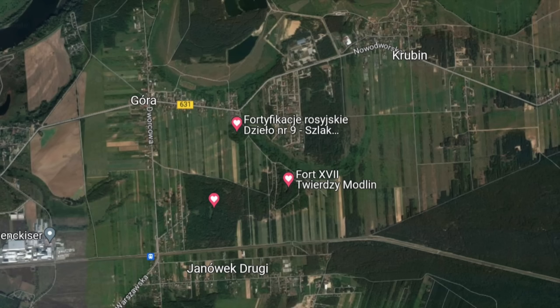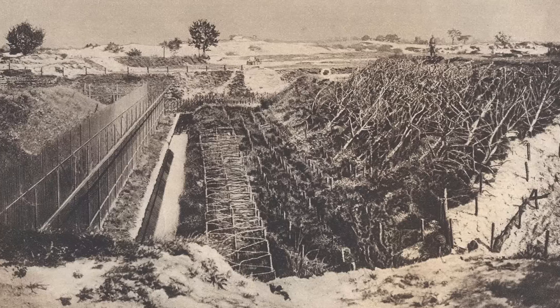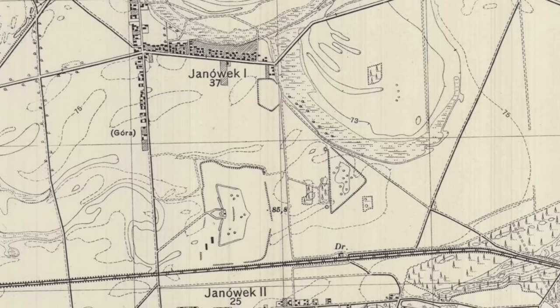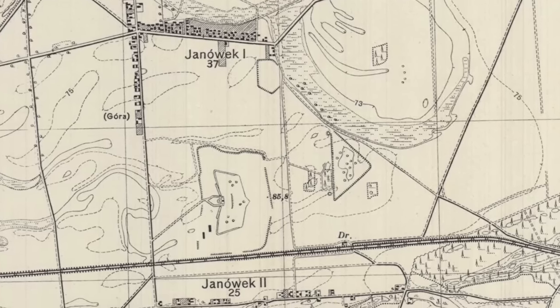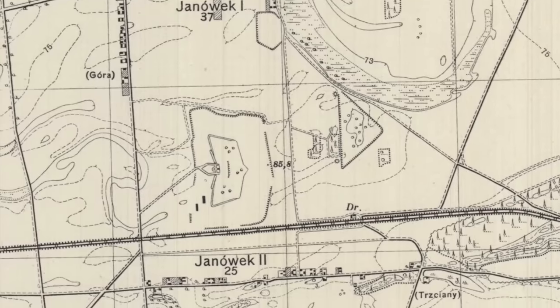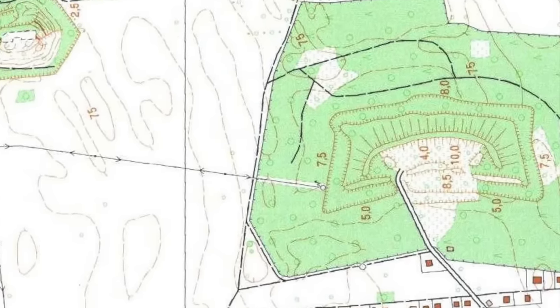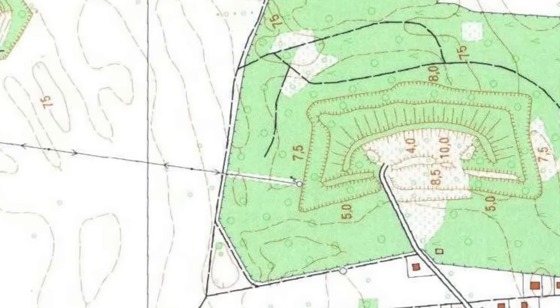Fort No. 17 was still under construction when Ludendorff's offensive struck Mordlin and Varshala. Fort No. 4 was built in 1883 to 1888, 100 meters north of the railway line. It was one of the forts of the first inner ring.